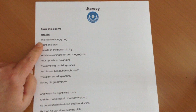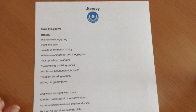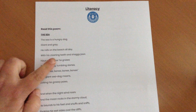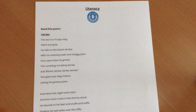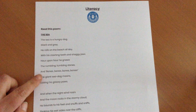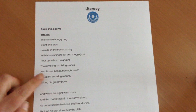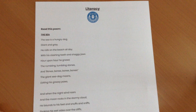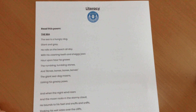The sea is a hungry dog, giant and grey. He rolls on the beach all day with his clashing teeth and shaggy jaws. Hour upon hour he gnaws, the rumbling, tumbling stones. And bones, bones, bones — the giant sea dog moans, licking his greasy paws.